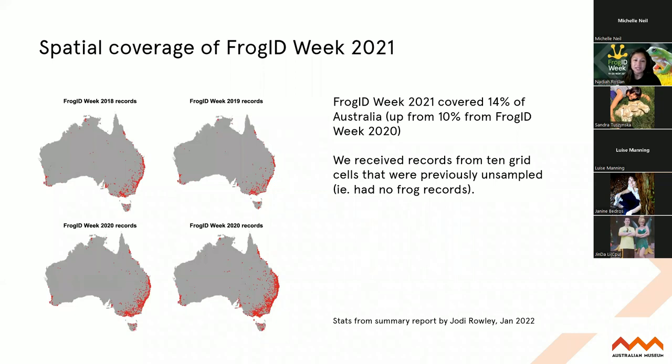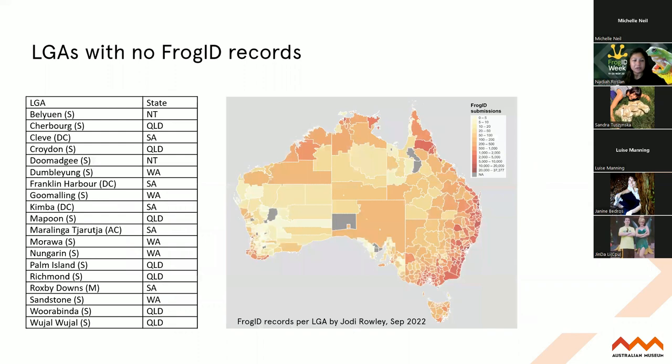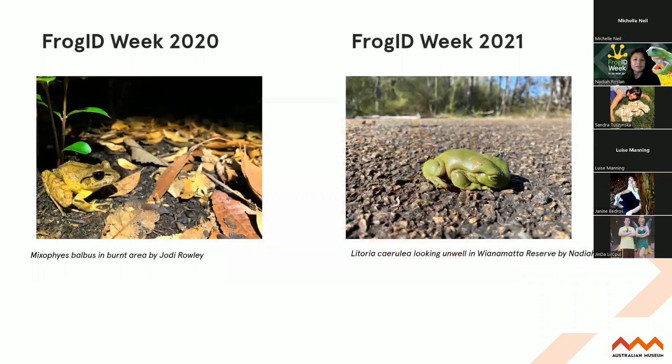Frog ID Week is also a chance to increase our spatial coverage. This year we're really focusing on areas that don't have Frog ID records - local government areas in more remote parts of Queensland. Frog ID Week in previous years was really important in helping inform bushfire recovery, but also the sick frogs reported last year. This year will also help focus on stream frogs. If you do find yourself near a stream or creek, we'd love you to record frogs there. This will help our partners in the Department of Environment and the Water Group use Frog ID data to understand how stream frogs are doing.